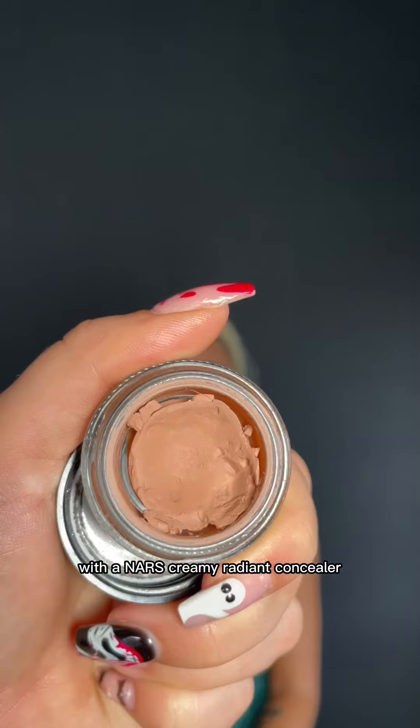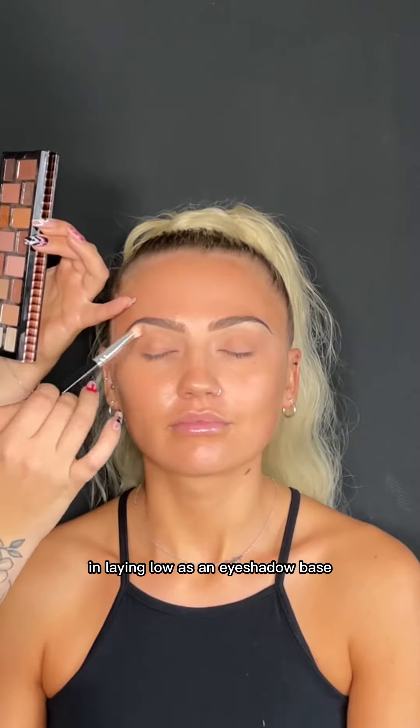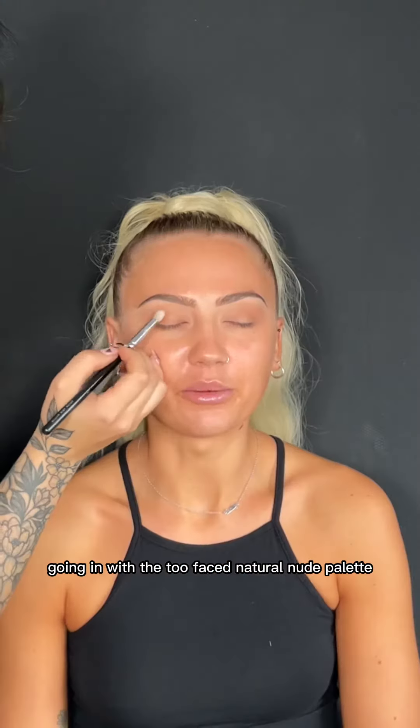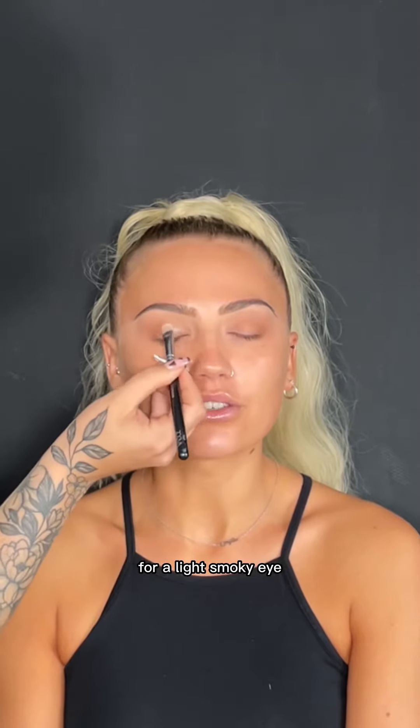Lightly carving out the brows with a NARS Creamy Radiant Concealer, and then using a MAC Paint Pot in Laying Low as an eyeshadow base. Going in with the Too Faced Natural Nude palette and just starting to build up a little bit of colour for a light smokey eye.